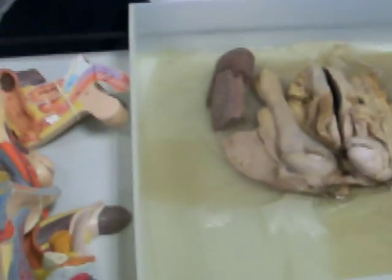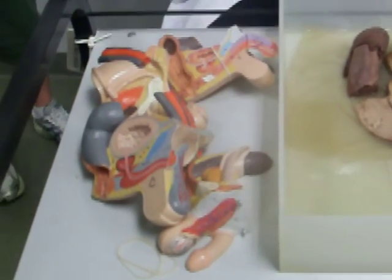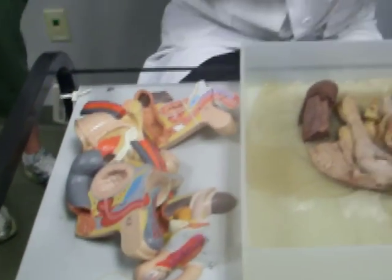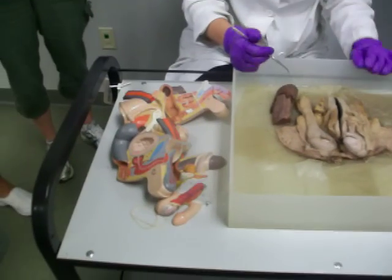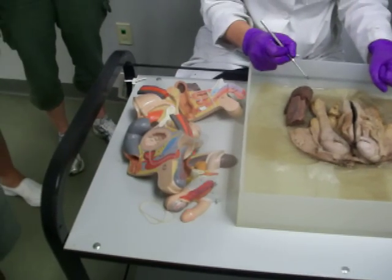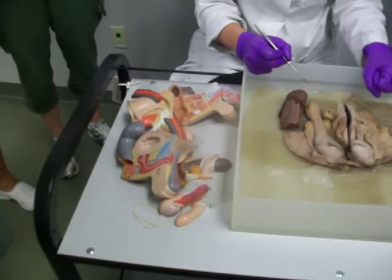For a prostate exam, it's supposed to feel like this. It shouldn't be hard — if it feels hard, that means the prostate gland is bad. It should feel spongy, like if you squeeze it together.